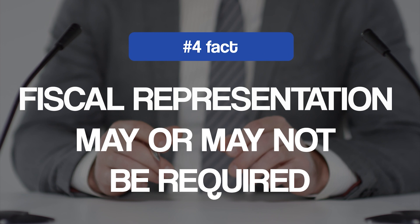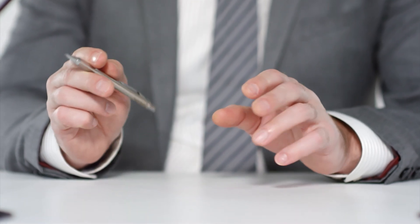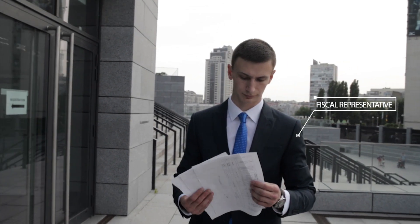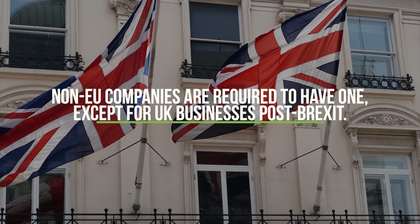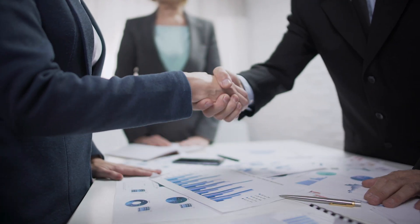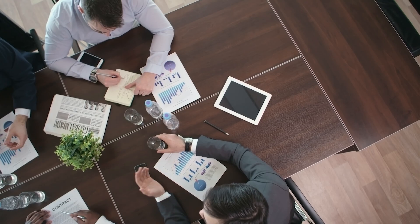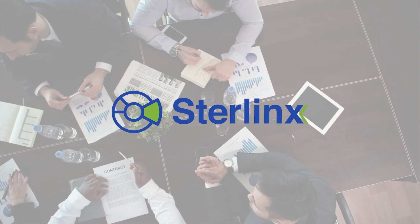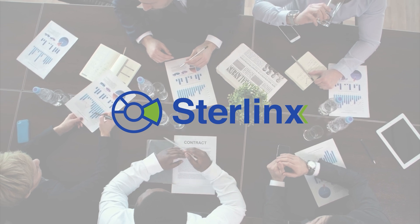Fourth on the list: fiscal representation may or may not be required for Cyprus. Registering for Cyprus VAT depends on where you are based, which determines whether you will need a fiscal representative or not. Non-EU companies are required to have one, except for UK businesses post-Brexit, because the UK has a special relationship with the EU which maintained many things as they were prior to Brexit. Although fiscal representation is not mandatory for UK-based companies, it's better to work with one to ensure stress-free processing of your VAT application. Sterling's Global has a team of local tax agents to ease your burden of becoming VAT compliant in unfamiliar territory.